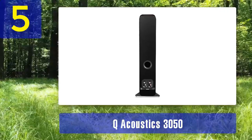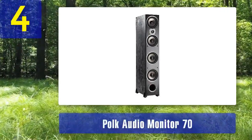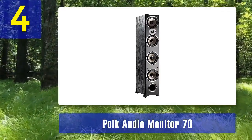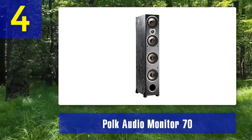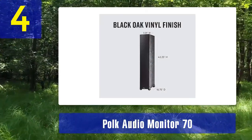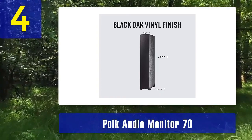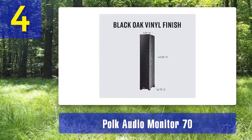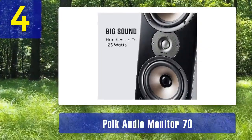Coming in at number 4: Polk Audio Monitor 70. The Polk Audio Monitor 70 is a budget-friendly floor standing speaker that offers impressive performance for its price. Polk Audio has a reputation for delivering high quality audio equipment at affordable prices, and the Monitor 70 is no exception. These speakers feature a four driver design with a one inch silk dome tweeter, a 6.5 inch mid-range driver, and dual 6.5 inch woofers.